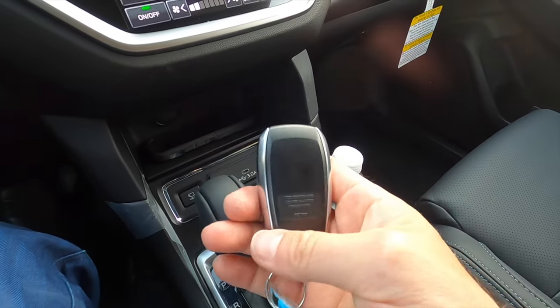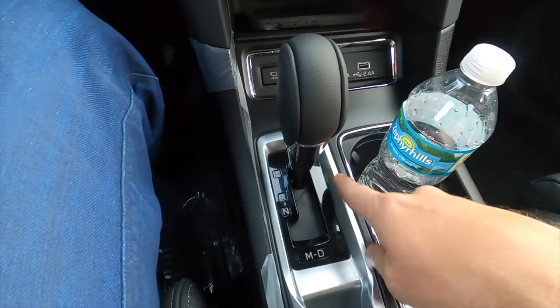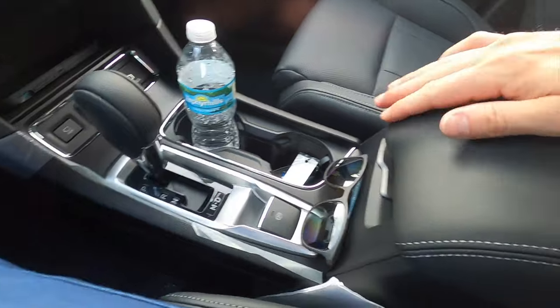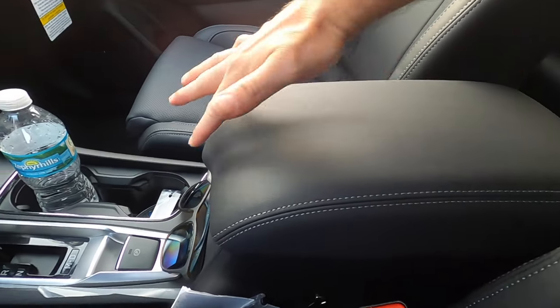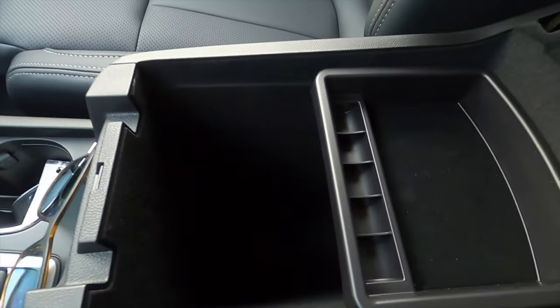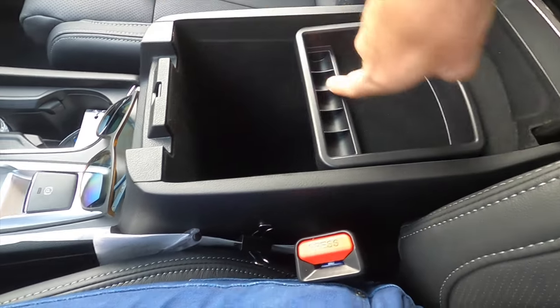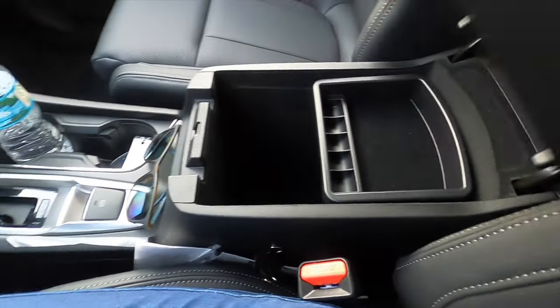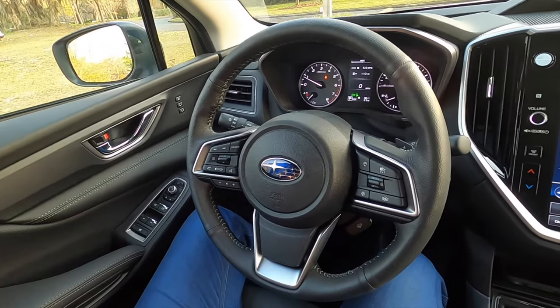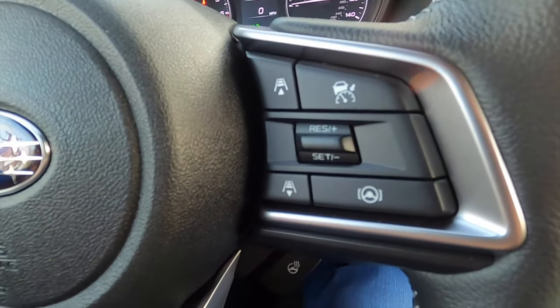The key fob features satin aluminum and gloss black. There's not a lot of storage cubbies, but the armrest is soft for your elbows with a two-tier layout. Open it up and it's a deep storage pocket — lift the tray and you have space for change, cards, or your wallet. It integrates into a three-spoke multi-function steering wheel with paddle shifters.